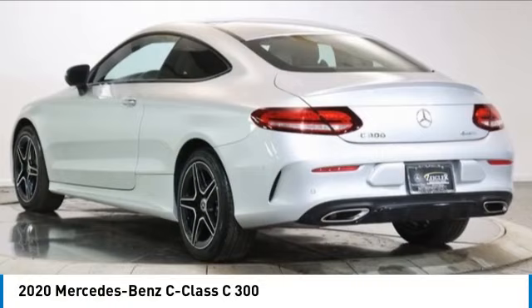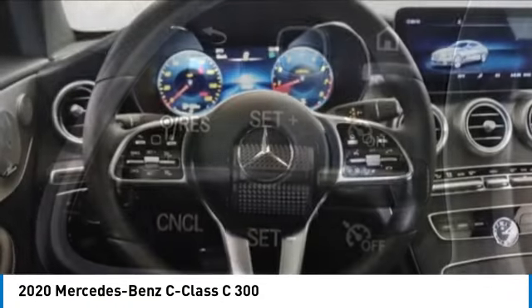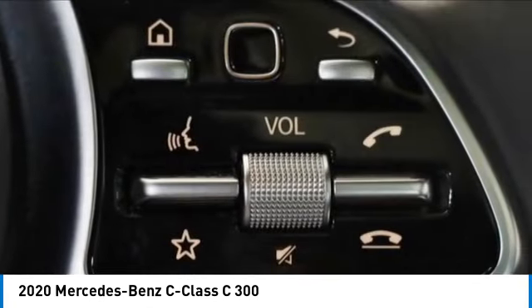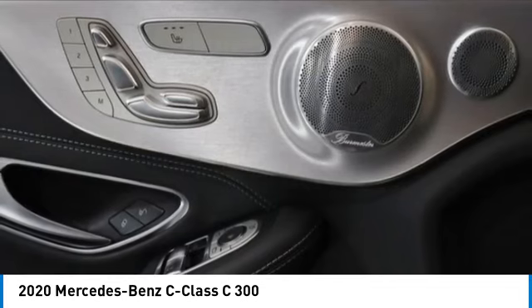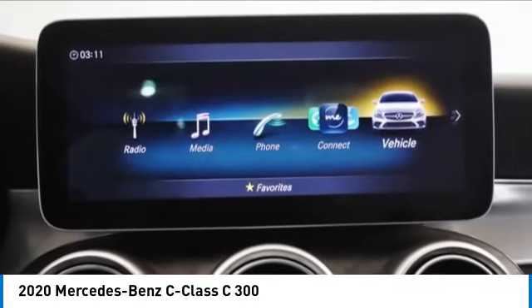Looking for the right vehicle? Check out the 2020 C-Class. Standing the test of time means never standing still. The C-Class is a stylish performer that embodies sophistication and intelligence. This vehicle has less than 20,000 miles.